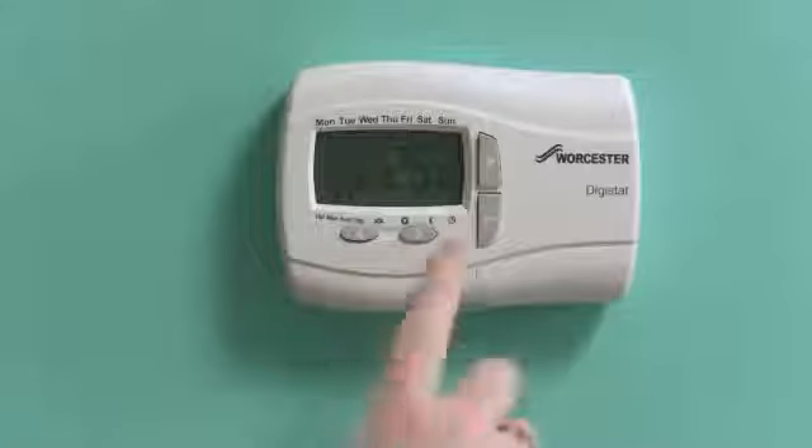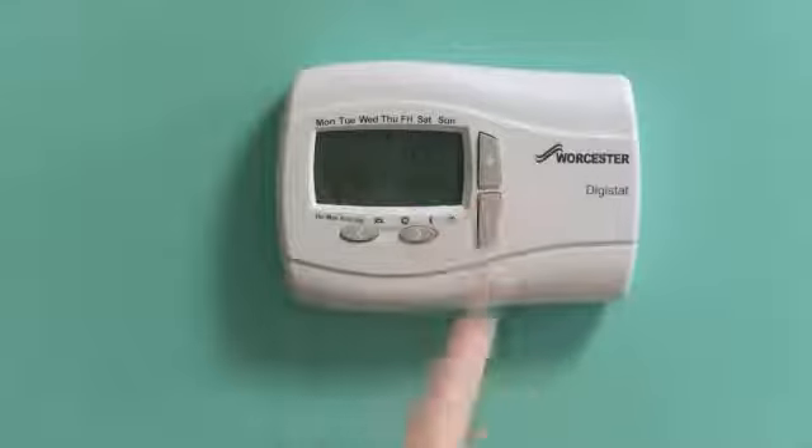There are a few things a householder can consider to reduce their heating bills. Room thermostat control is the first one — try reducing your room thermostat by perhaps a degree centigrade, to between 18 and 20. It's hardly noticeable and you'll save about 10% on your fuel bills doing so.